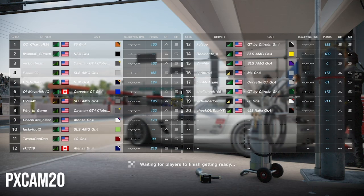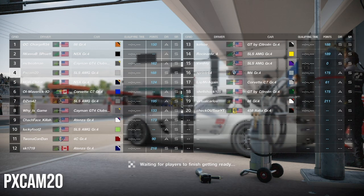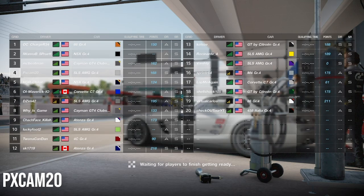What's going on guys? PXCant20 back again with a brand new video. We are here for our Manufacturer Cup race, the second race of the season, taking place at Suzuka Circuit in our Mercedes SLSs.